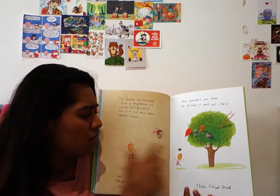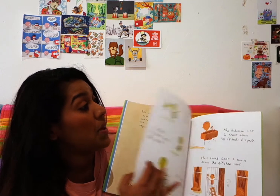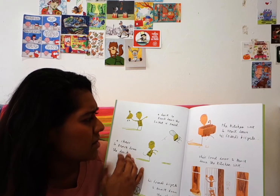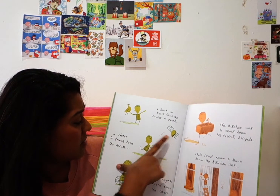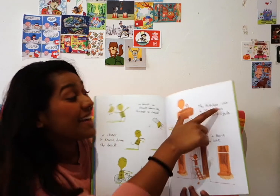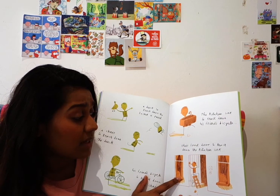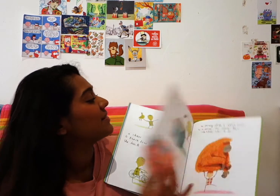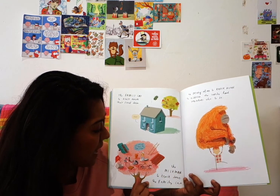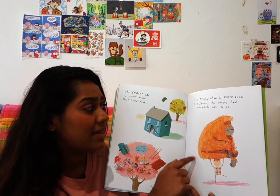Then Floyd was getting really angry. What did he do? Let's see. He threw a duck to knock down the bucket of paint, a chair to knock down the duck, his friend's bicycle to knock down the chair, the kitchen sink to knock down his friend's bicycle, their front door to knock down the kitchen sink, the family car to knock down their front door, the milkman to knock down their family car, and an orangutan to knock down the milkman — who surely had somewhere else to be.